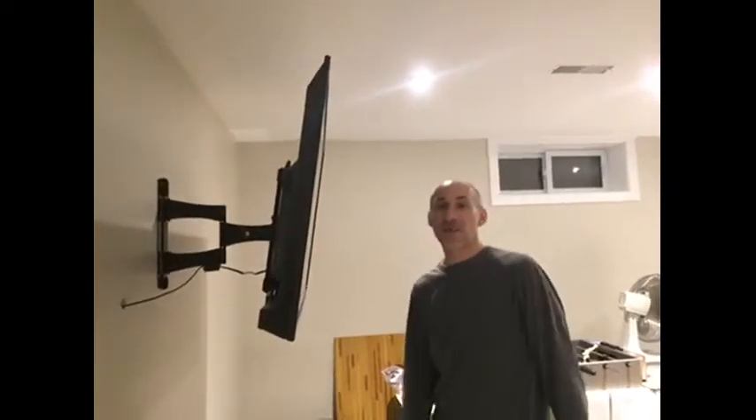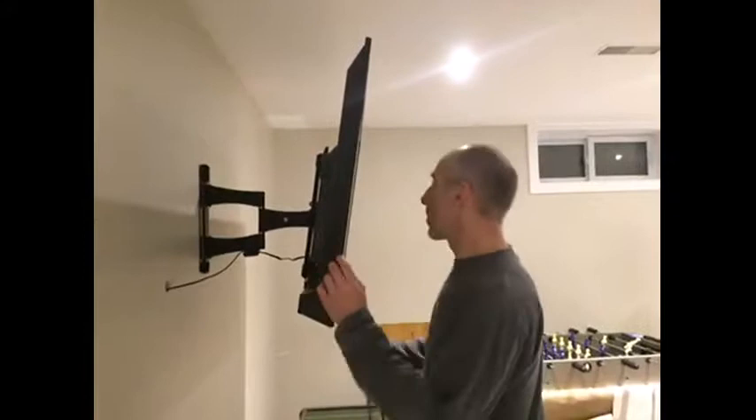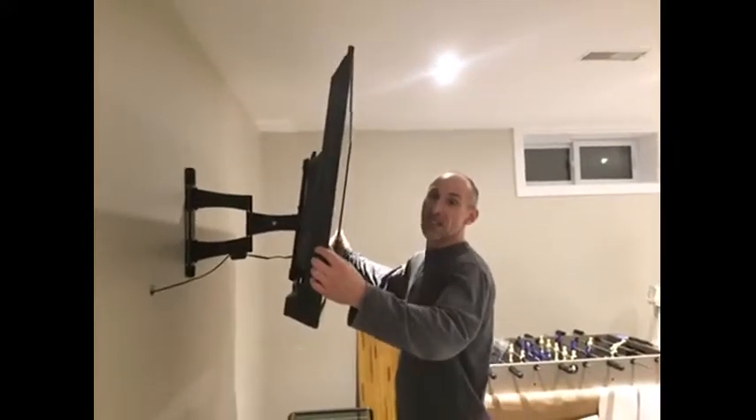I tested the Sky Shelf TV mount by following the easy step-by-step instructions. Once the TV mount was attached to the wall, we did move the product from side to side and adjusted the tilt.